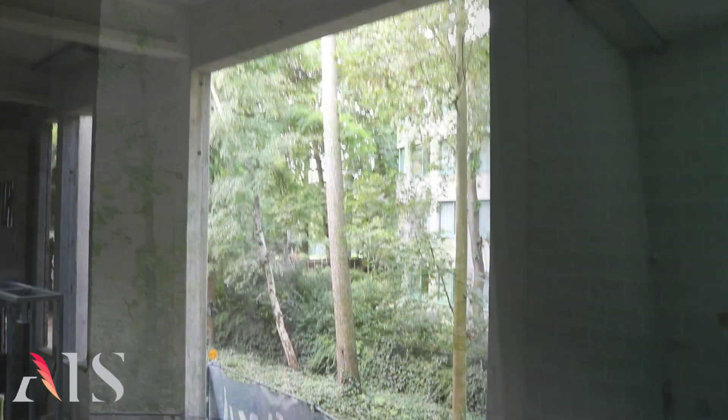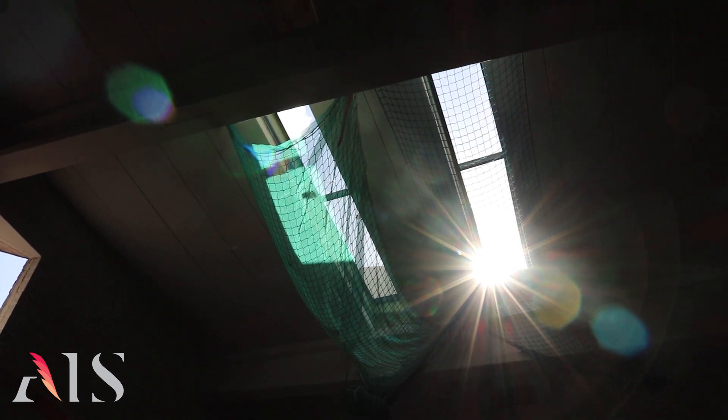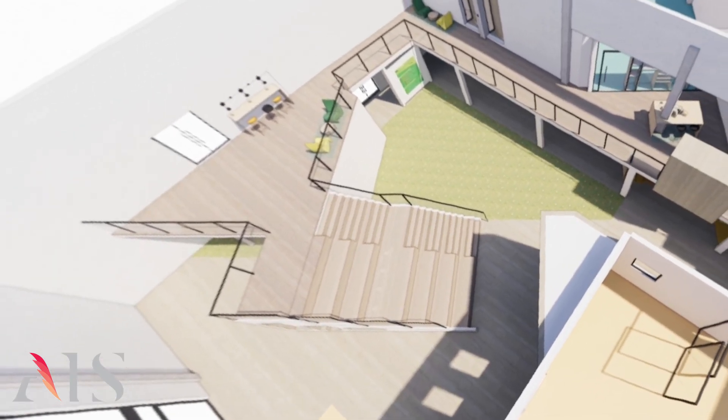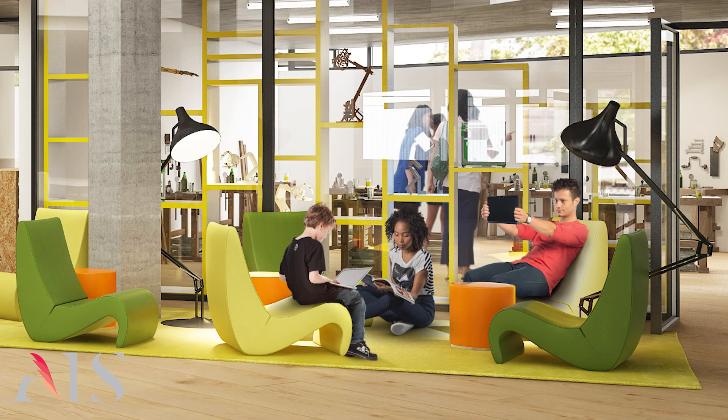Let's look at this gigantic hole in the wall. This will become one big window. And added skylights in the ceiling will even let more sun to shine in. And when construction is completed, new furniture will be added, giving the STEM zone the finishing touch it deserves.